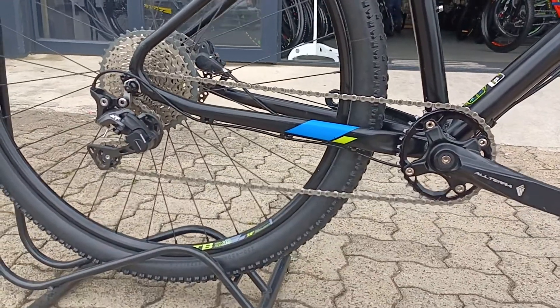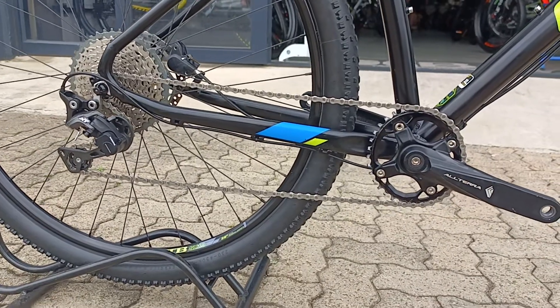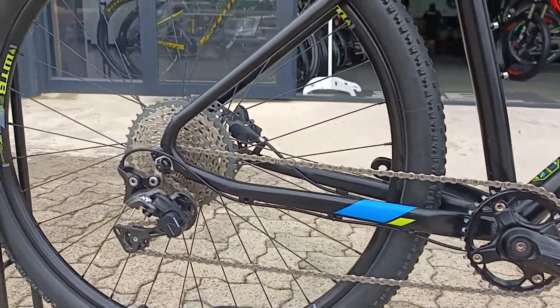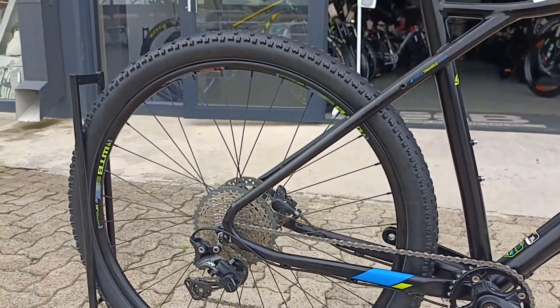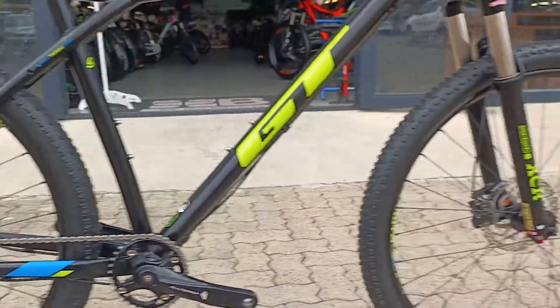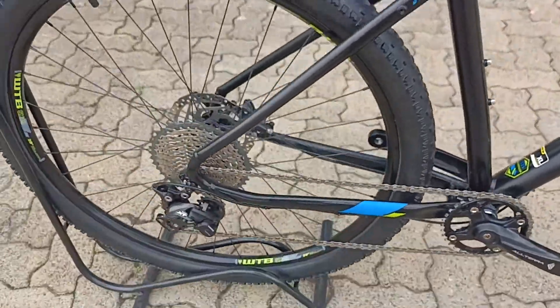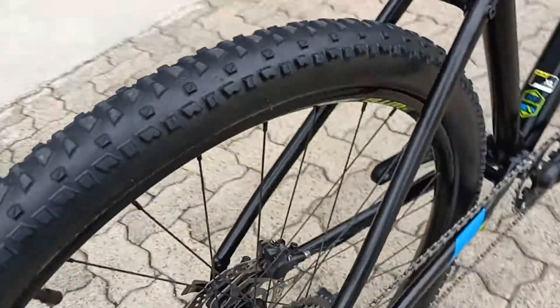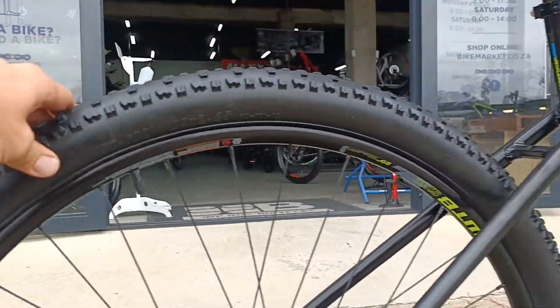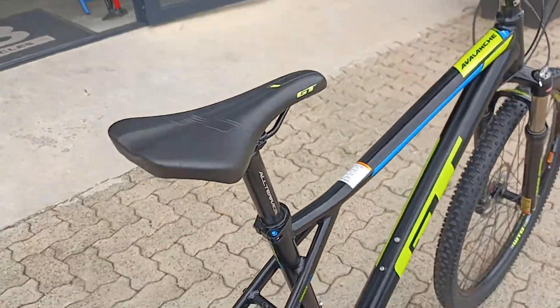On the center there you've got a one-by drivetrain with an XT groupset — that's an 11-speed — so more than enough gears to get up and down most hills, no problem. WTB hoops, and then a set of Maxxis tires, tying this rig in really, really nicely.